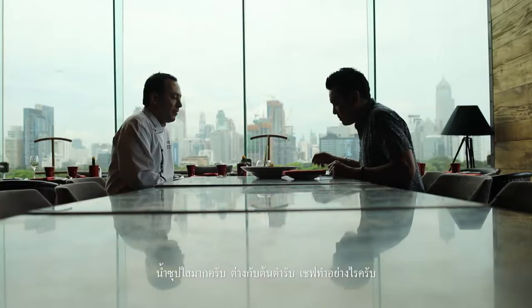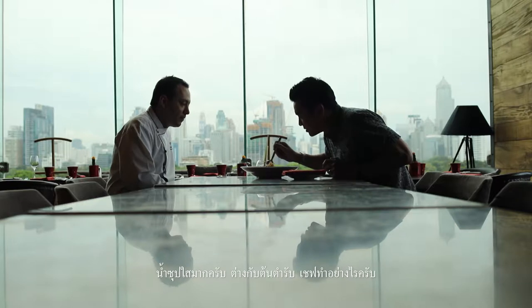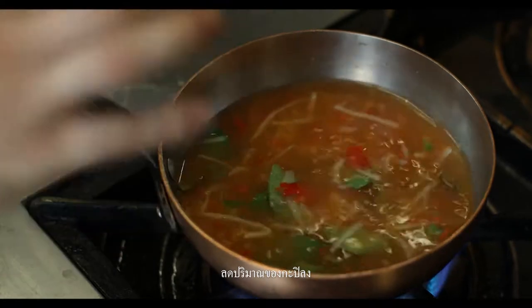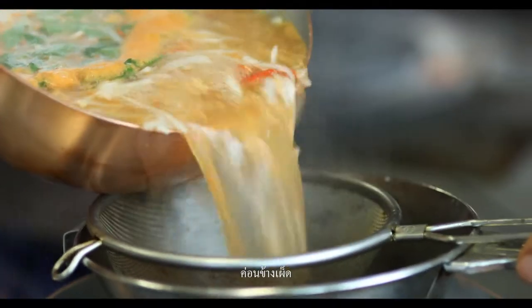I mean it is from the original, right? But the soup looks a lot clearer than the original. What did you do with it? I think we put less shrimp paste, as well as it being very strong and pretty spicy. Actually it's pretty spicy, it's quite strong.